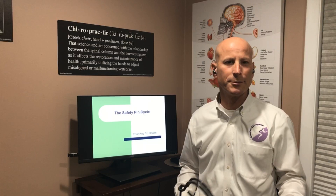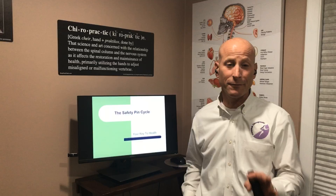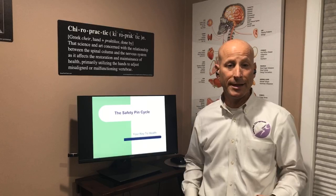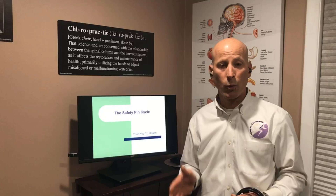Hi, I'm Dr. Joseph Baker and welcome to the Limber Chiropractic Center's Tuesday Night Education. Tonight we're going to be talking about the safety pin cycle. Many of you, if you're new to chiropractic — and in fact even if you've been around chiropractic for quite some time — you might have never heard about the safety pin cycle. I'm going to tell you this is how I learned about how chiropractic is capable of helping so many individuals, and it answers the question: why does chiropractic work?